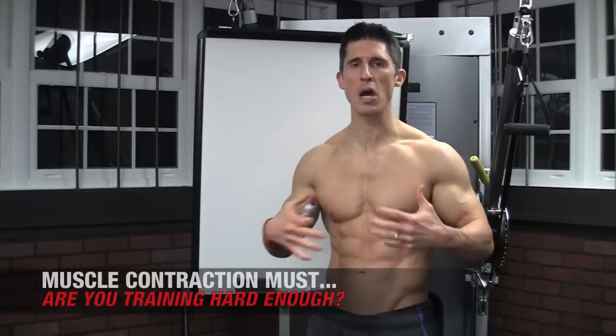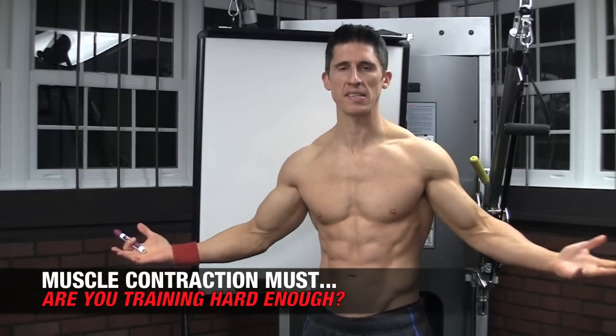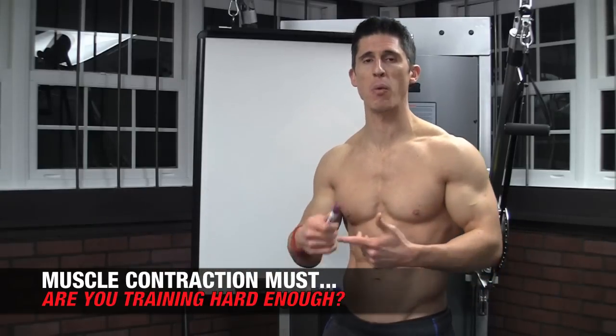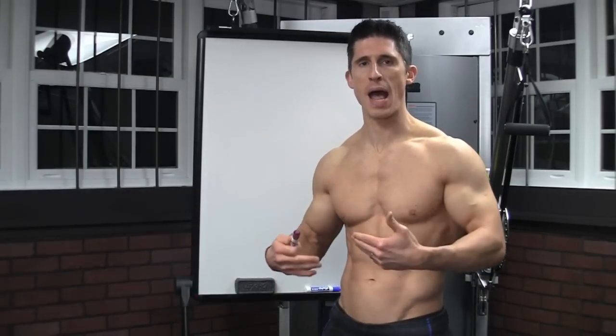If you're looking to get as big and as strong as you possibly can, you have to understand muscle contraction. We know that muscle contraction is obviously where it's all at. If we're trying to work out, we've got to get our muscles to contract — but what is it about contraction that drives the results that we see, or the lack of results?